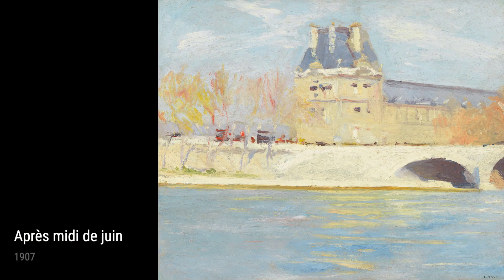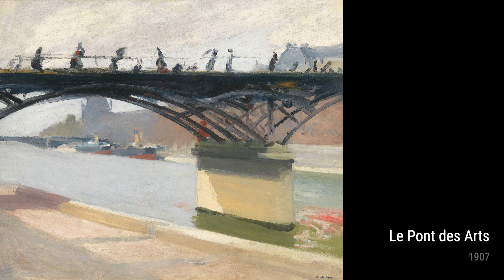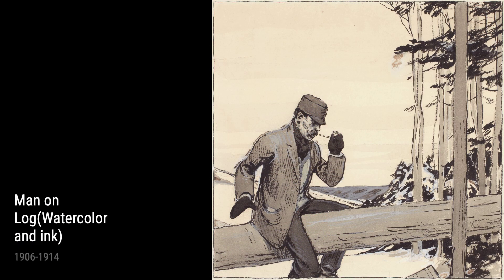It's worth noting that Hopper also explored various genres and subjects in his art. Works such as Painting Class from 1903 to 1906 illustrate his interest in the artistic process itself, while Artist's Bedroom, Nyack from 1905 shows his ability to depict interior spaces with great attention to detail.